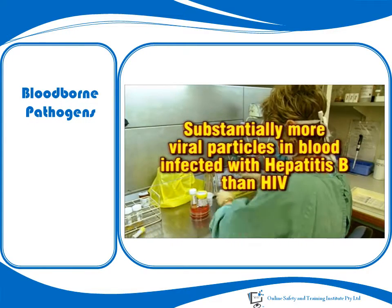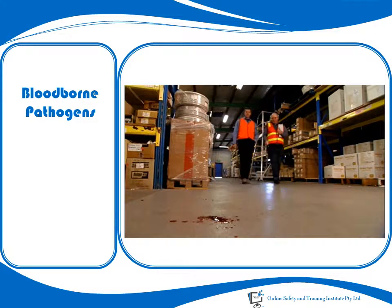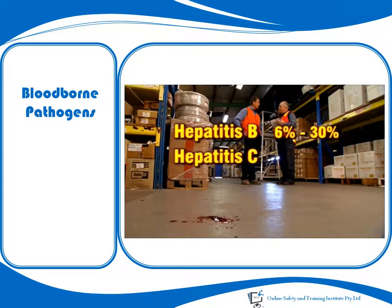It is commonly stated that the chances of becoming infected following a single workplace exposure to blood infected with Hepatitis B range between 6 and 30%. With blood containing Hepatitis C, the chance is no more than about 3%. And with HIV, the chances are estimated to be around only 0.03% — a very small likelihood indeed.